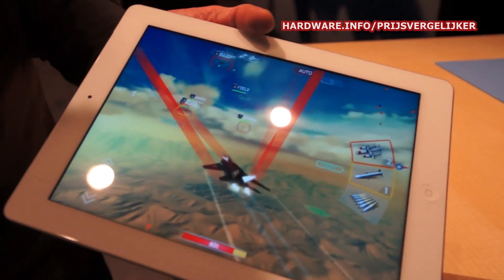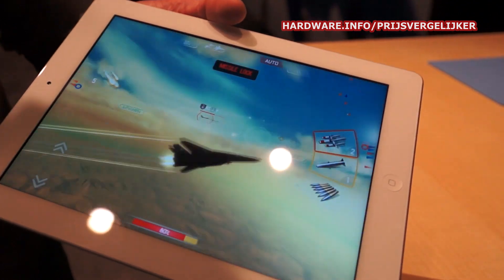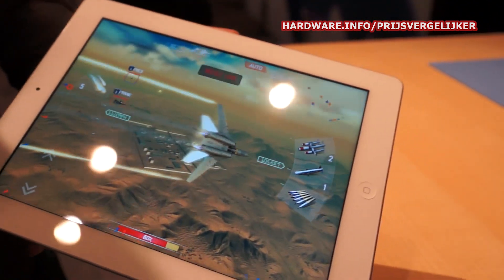With this level of detail and resolution and graphics power, the game is that much more fun and immersive. It really comes to life on the new iPad.